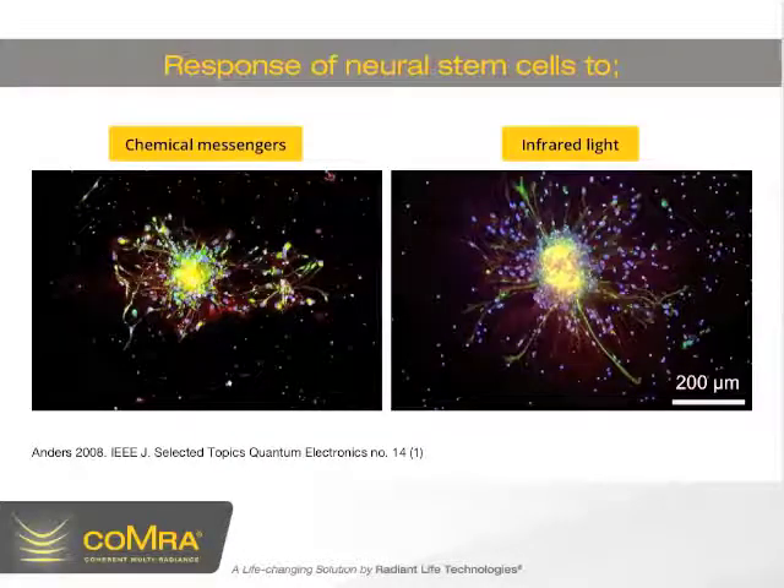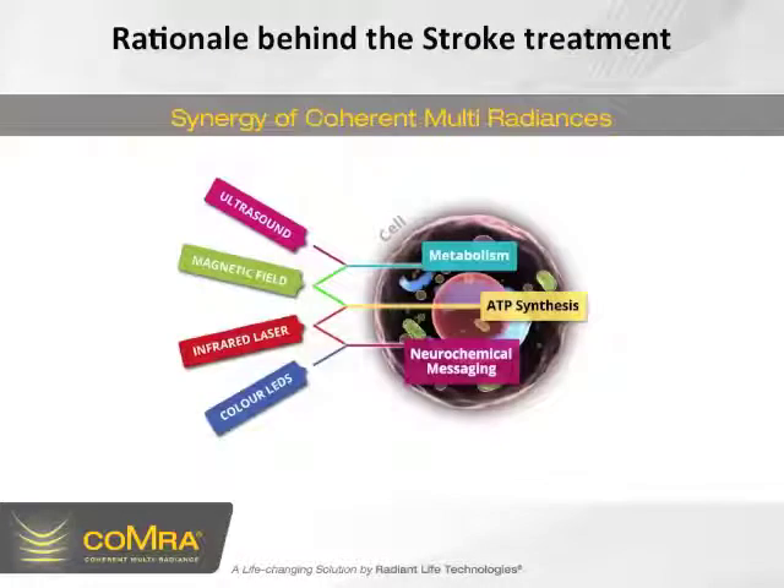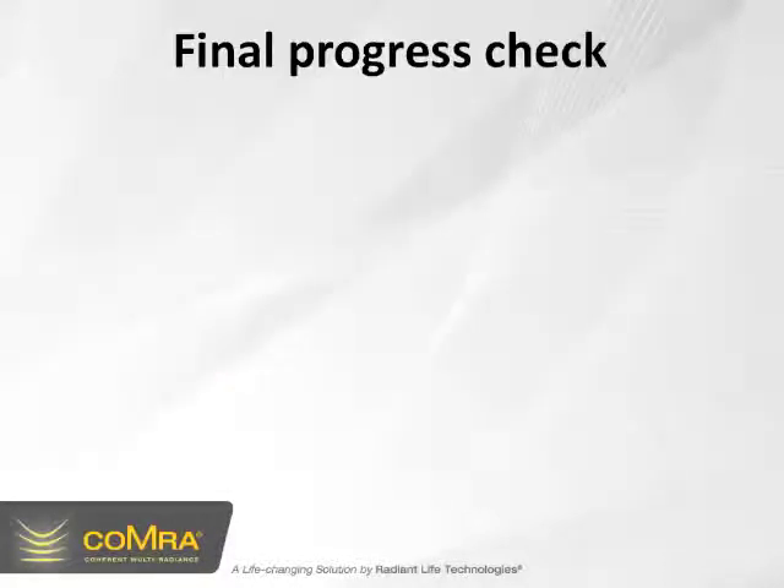Looking here, the heading indicates response of neural stem cells to chemical messengers on the left, and infrared light on the right. In this experiment from Anders in 2008, the neural stem cells are grown in a Petri dish with chemical messengers or growth factors on the left, whereas on the right, the neural stem cells are grown with light alone instead of growth factors. You can see they're doing very well with the application of light. This illustrates that not only is the body being supported to increase cellular energy stores, but it's also being supported in the regeneration process — which refers to the neurochemical messaging aspect of treatment.